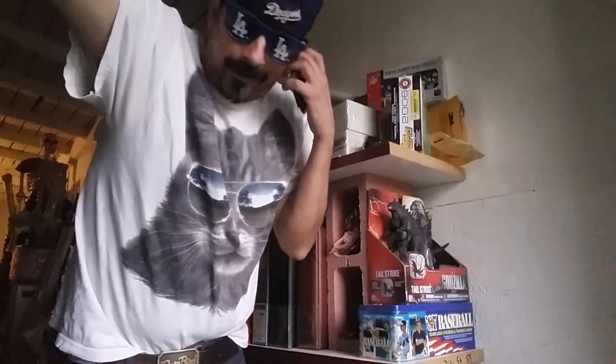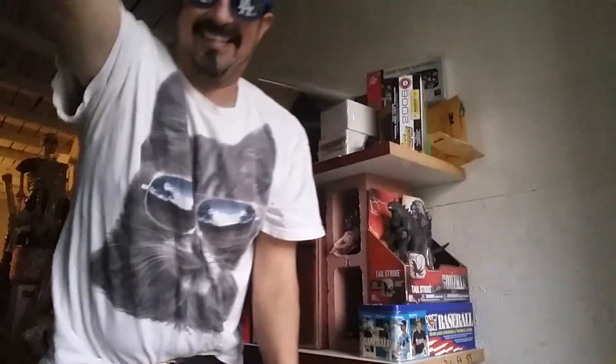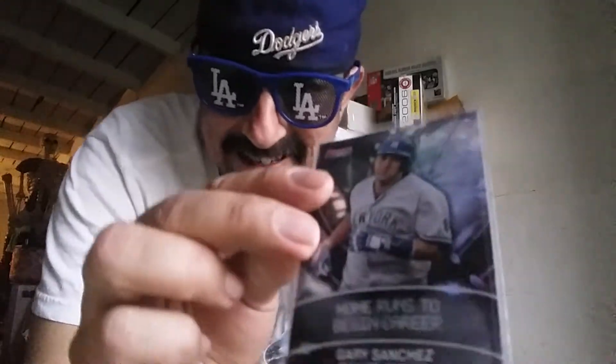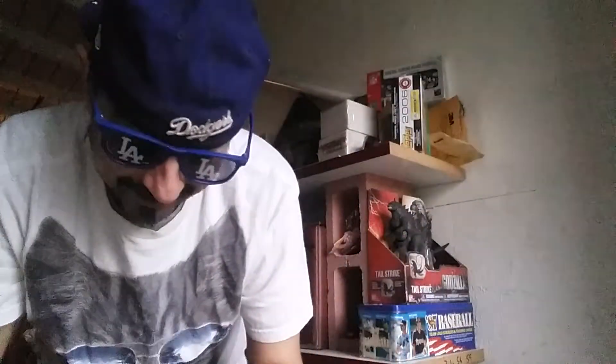A little too loud — anyways, I'm pretty much deaf. Did you hear someone else blowing? So anyways, I got this Gary Sanchez first-to-home or something — that's a weak-ass horn they got.